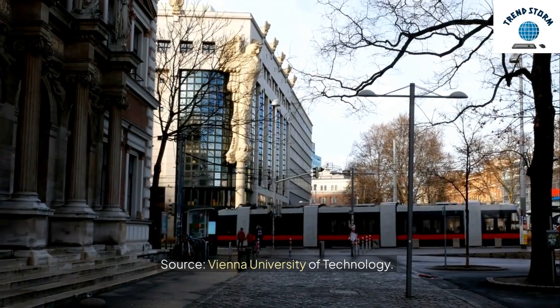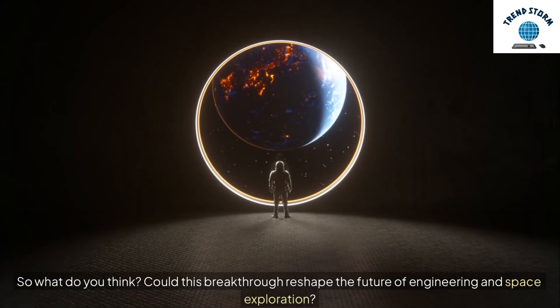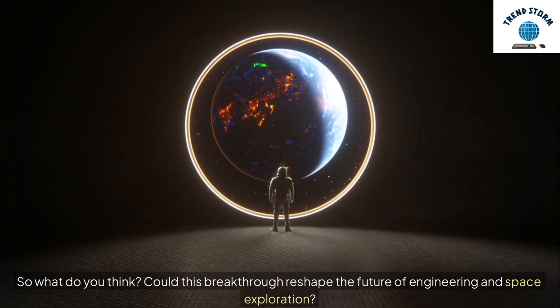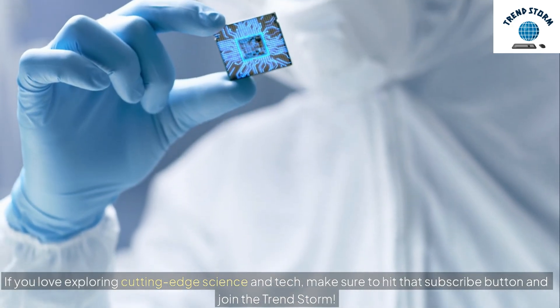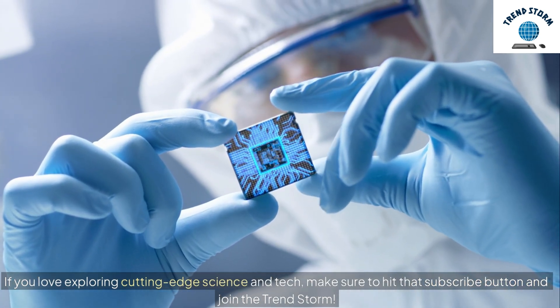Source: Vienna University of Technology. So what do you think? Could this breakthrough reshape the future of engineering and space exploration? Drop your thoughts in the comments below — I'd love to hear what you think. If you love exploring cutting-edge science and tech, make sure to hit that subscribe button and join the Trend Storm.